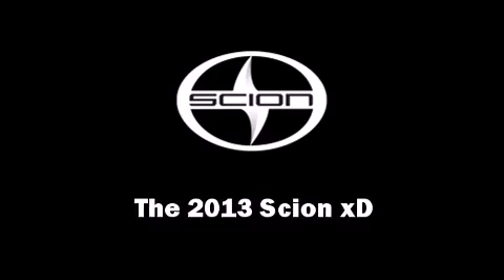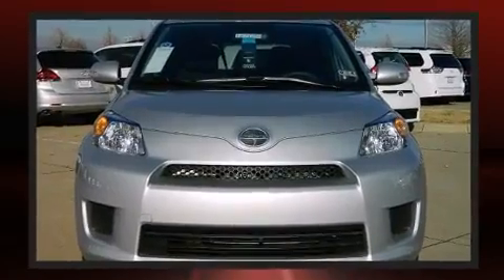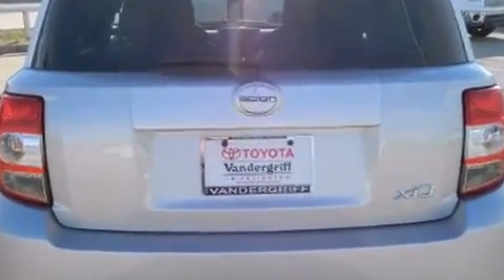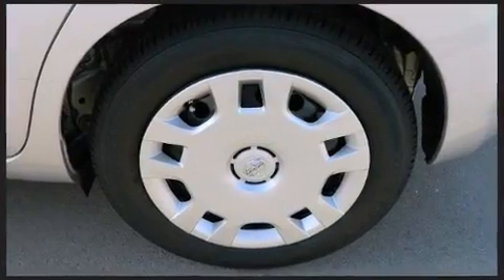Climb inside the 2013 Scion XD. This four-door, five-passenger hatchback offers the latest in technological innovation and style. It features an automatic transmission, front-wheel drive, and a 1.8-liter four-cylinder engine. It distinguishes itself from the competition with features such as...